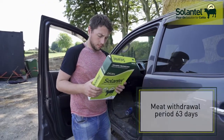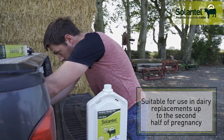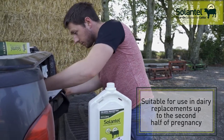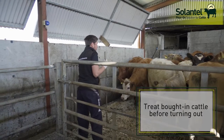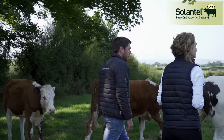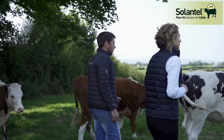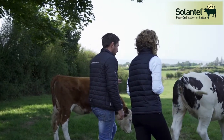Ceylanthylporon is a flukicide-only product, so must only be used when there is no need to treat for worms — for example, in cattle that have good immunity to gut worms such as adult cows, or cattle that have received a persistent wormer before being housed. Your vet will be able to advise you what is best for your farm and for the different groups of cattle on it.